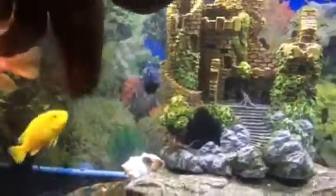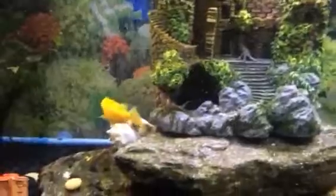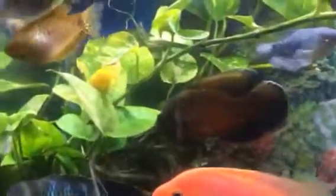I tap the glass like this and they come because they think they're going to get fed. That right there is my golden cichlid — my yellow cichlid, sorry. Very fun to have. When he gets to swimming, he would do laps around the fish tank constantly, just going back and forth. He'll get you dizzy.